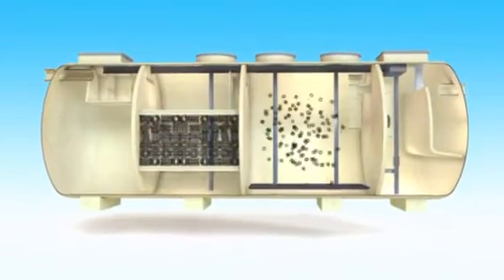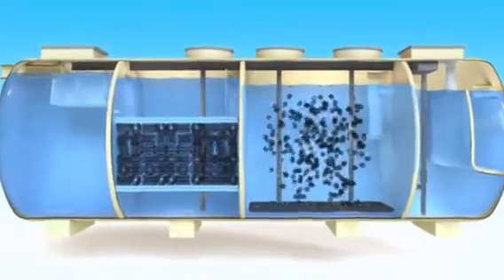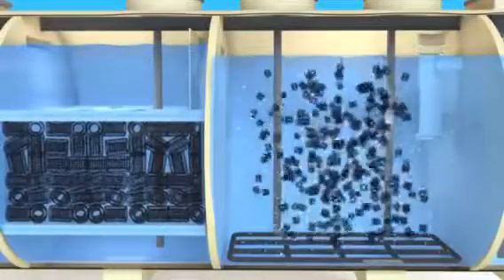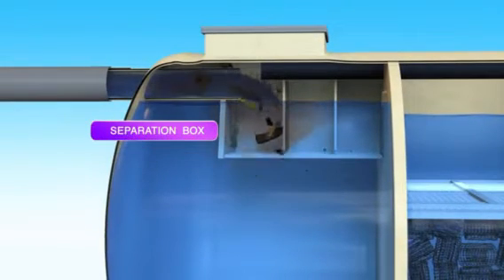JOKUSU utilizes globally acclaimed Japanese technology and a gravity flow system suitable for any environment, enabling the biological treatment of waste material. Utilizing gravity flow, the JOKUSU unit ensures incessant water flow.